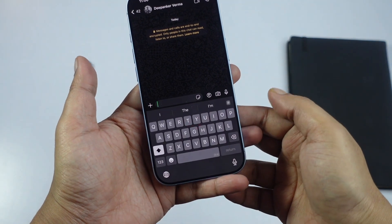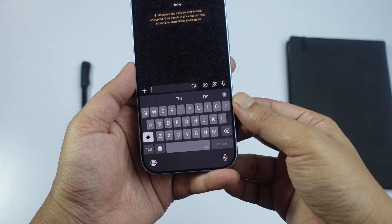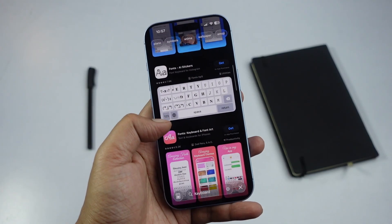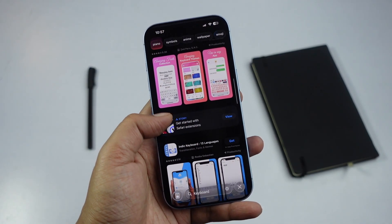The iPhone keyboard has definitely improved over the years, but for some users it still feels a bit limiting. That is why there are so many third-party keyboard apps available on the App Store.